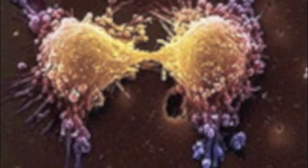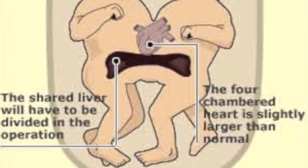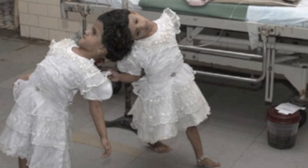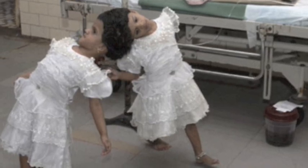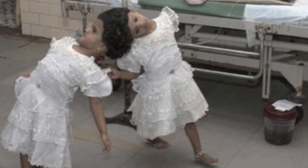A few common types of conjoined twins are as follows. Twins fused from the upper chest to the lower chest are called thoraco-omphalopagus. They are the most common type of conjoined twins and often share a heart or part of their digestive system. Parasitic twins are conjoined unequally, meaning one twin is smaller and less developed and acts as a parasite dependent on the other twin for survival. The last common type are craniopagus twins, meaning the twins have fused skulls but separate bodies.